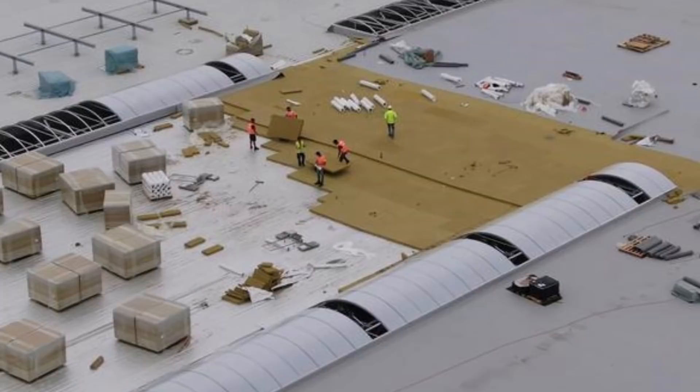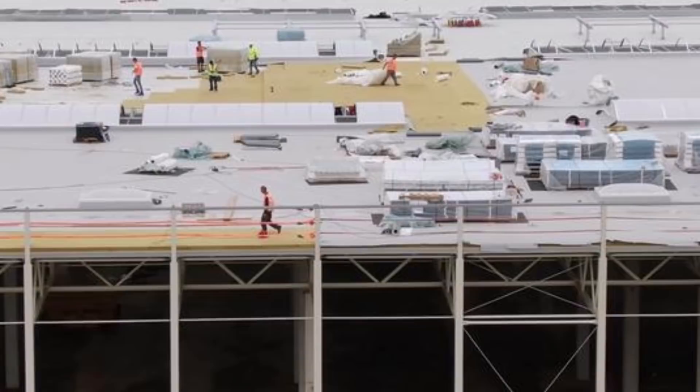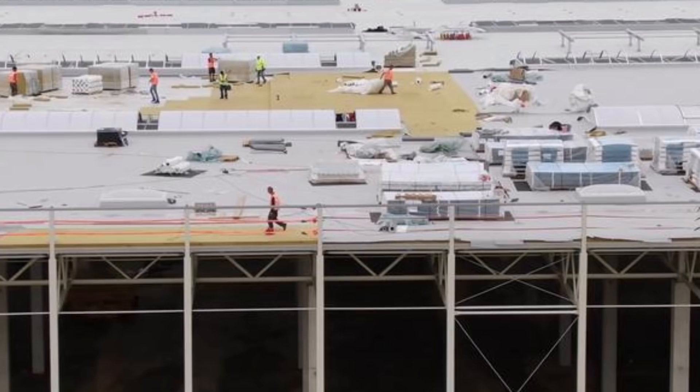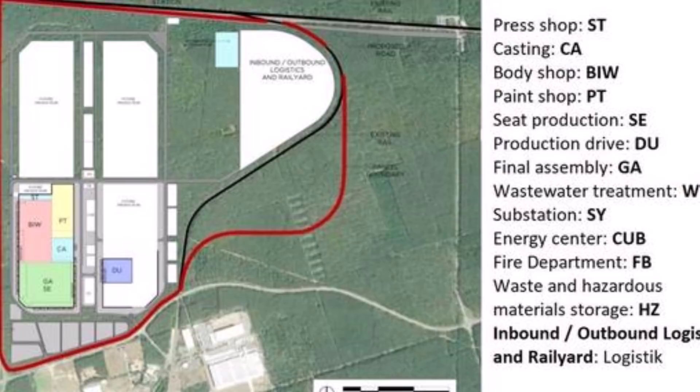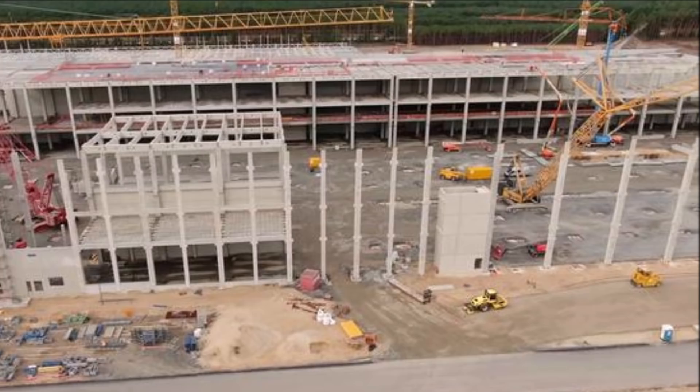At this stage of construction, solid activity has become evident in the area of the casting building. You can see that the installation of footings has already begun at the casting unit at Giga Berlin — the reinforcement frame is filled with cement produced directly on site. The area for hazardous material storage construction also looks fully prepped: the ground surface is leveled and covered with gravel, meaning footing installation will start soon.